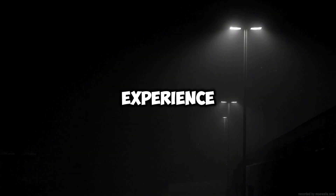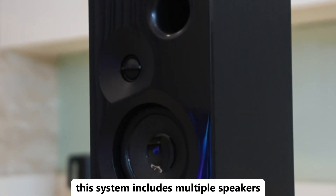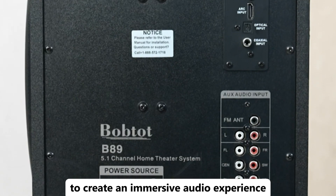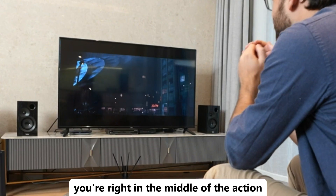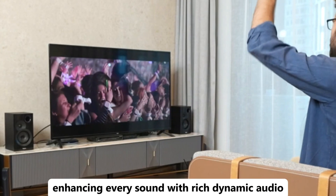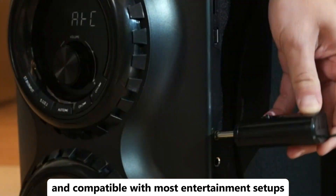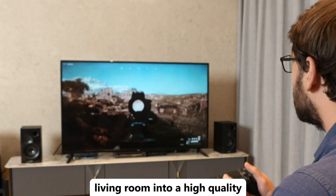Looking to bring the cinema experience home? The Surround Sound System's home theater system is just what you need. This system includes multiple speakers strategically placed around your room to create an immersive audio experience. With crisp, clear dialogue and powerful, deep bass, you'll feel like you're right in the middle of the action. It's perfect for movies, music, and gaming, enhancing every sound with rich, dynamic audio. Easy to set up and compatible with most entertainment setups, this home theater system transforms your living room into a high-quality entertainment hub.